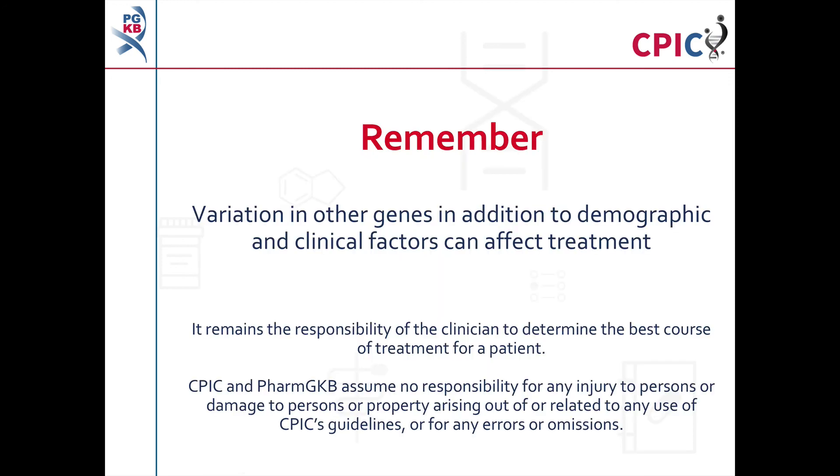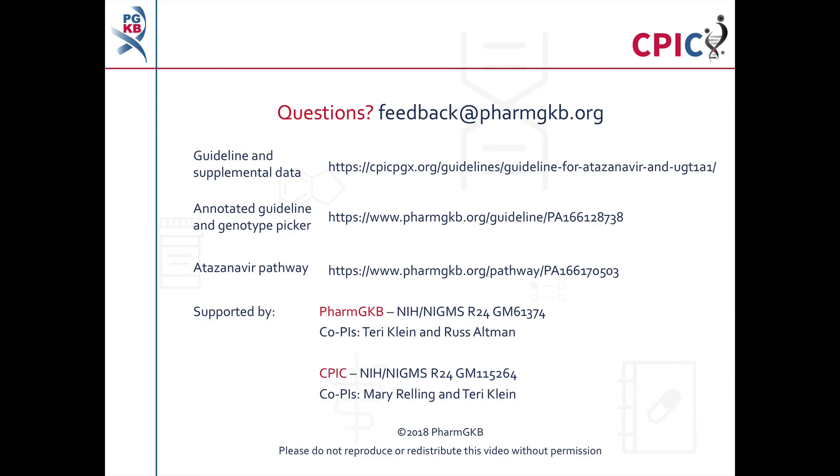Remember that variation in other genes, in addition to demographic and clinical factors including concomitant medications, can affect treatment. It remains the responsibility of the clinician to determine the best course of treatment for a patient. CPIC and PharmGKB assume no responsibility for any injury to persons or damage to property arising out of or related to any use of CPIC's guidelines or for any errors or omissions. The guideline and supplementary information are freely available at the PharmGKB and CPIC websites. You can access relevant pages using the links in the description below this video.